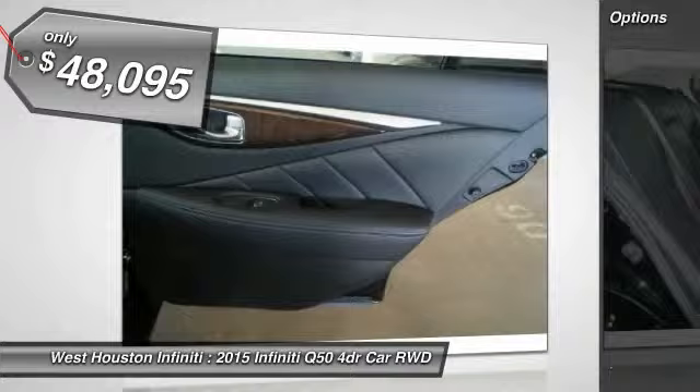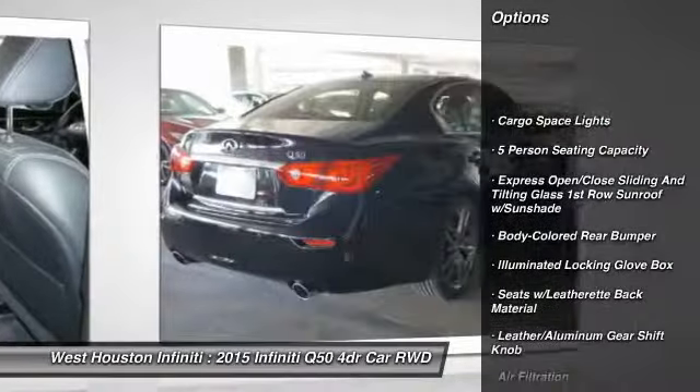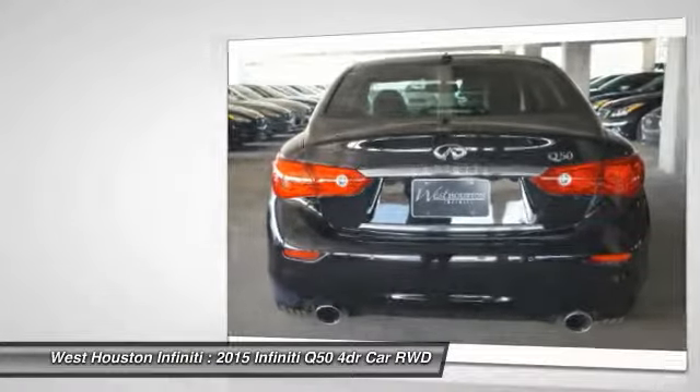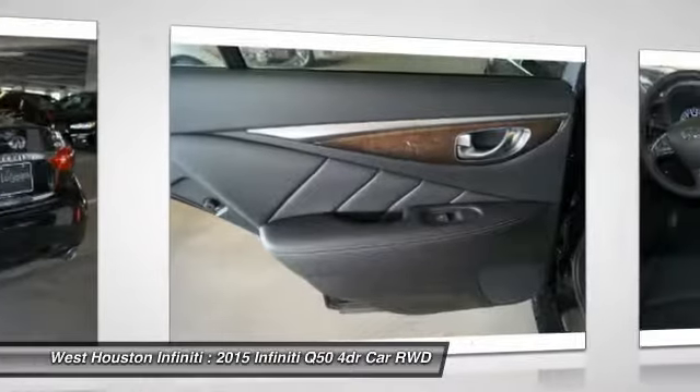Here are some of this vehicle's great options: navigation system, backup camera, Bluetooth, leather-wrapped steering wheel, power steering, adjustable steering wheel, aluminum wheels, fog lights, compass, and outside temperature gauge.